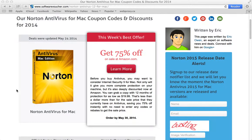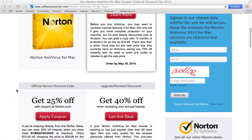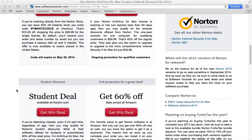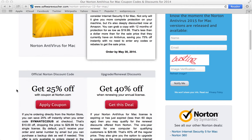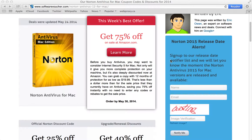Here on our Norton Antivirus Mac Edition page, we update our discounts daily, often with special exclusives given to us directly from the manufacturer, so you never have to worry about an expired deal again. You'll also notice on the right side of the page, we have a sign-up section if you'd like to be notified the moment the 2015 versions of Norton Antivirus are released on sale.